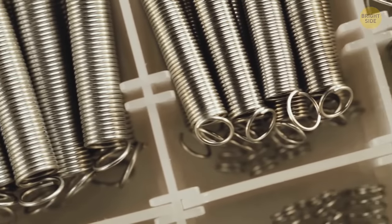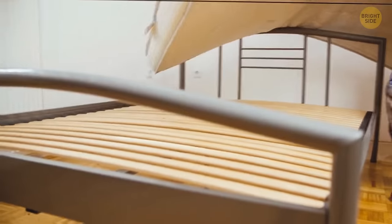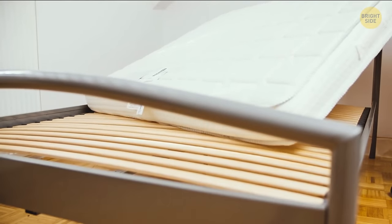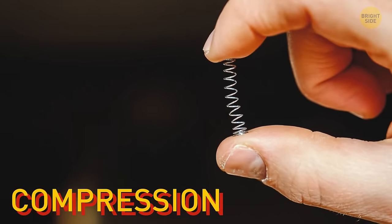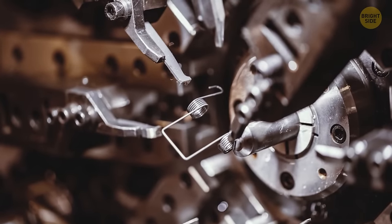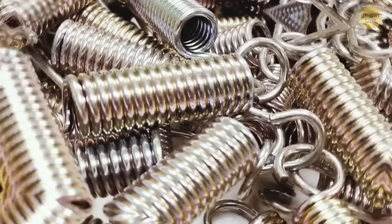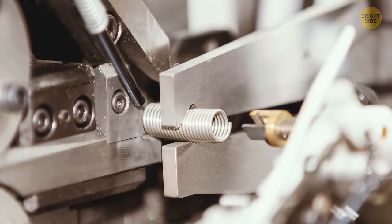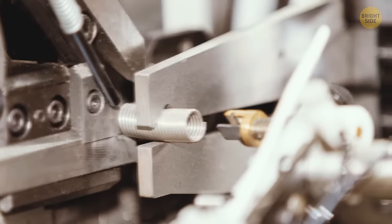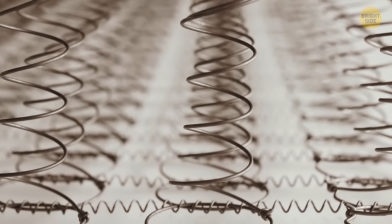You can find springs everywhere — tools, electronics, toys, pens, and mattresses. They come in different forms: torsion, wire, extension, or compression springs. When a spring is made, a steel cord is passed through a derailer — how thick the cord is depends on what kind of spring is needed. The derailer unwinds the roll and sends the cord to a computer-controlled forming machine where it gets coiled to the needed length and cut into pieces.